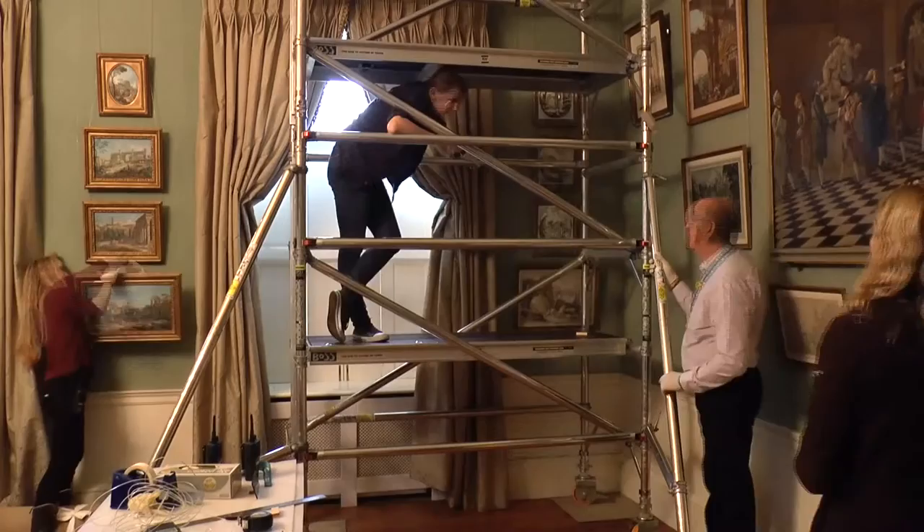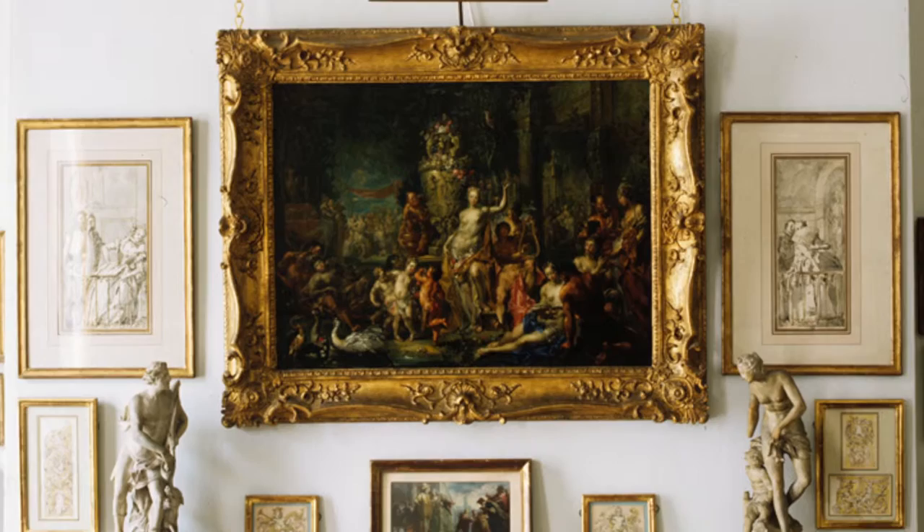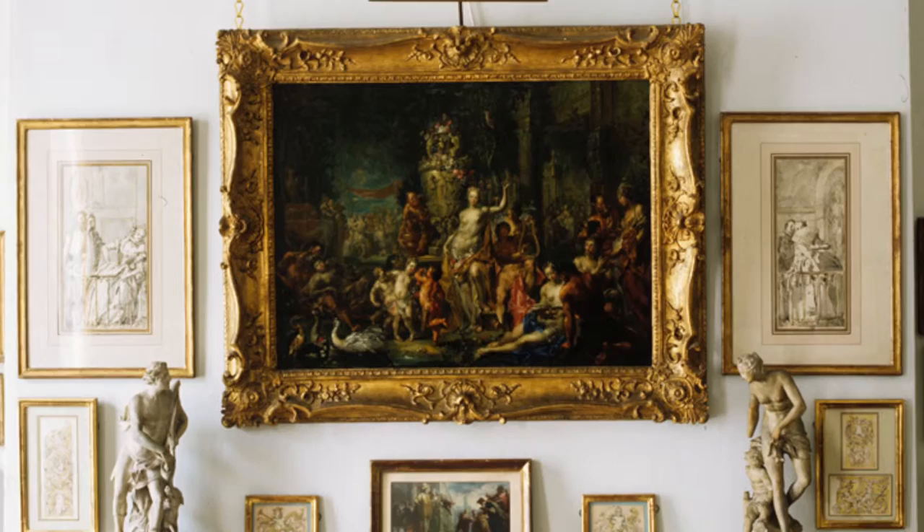We've been hanging here for three days now and we're still not finished. We expect it'll take us a full week to hang the whole collection. We took inspiration from photographs of Sir Brinsley's home, Windham Place in London, and we were lucky enough to use those to decide where to hang things.